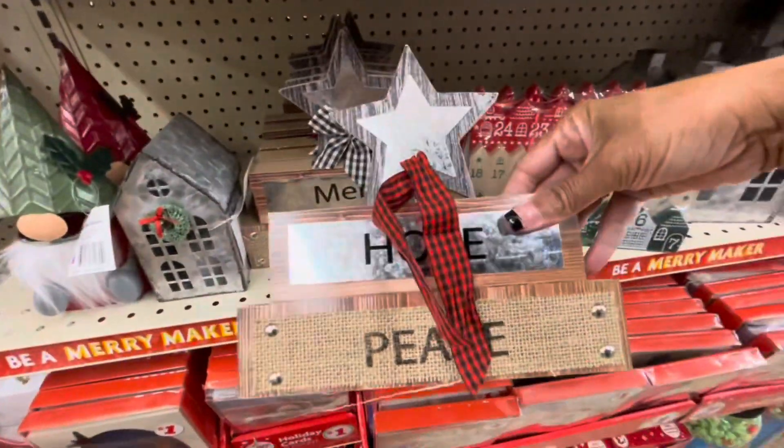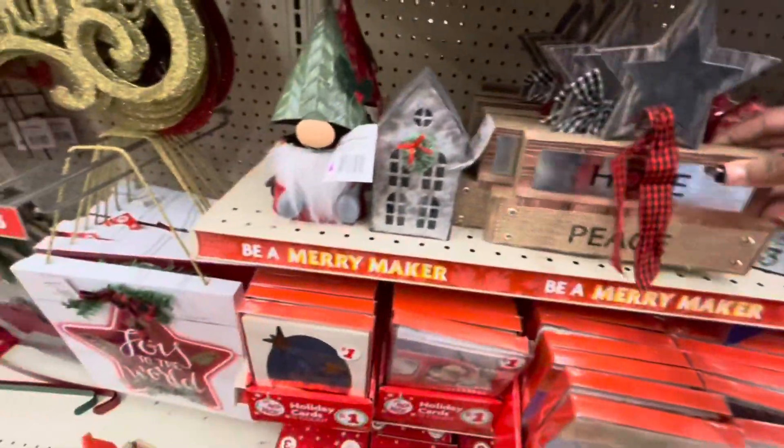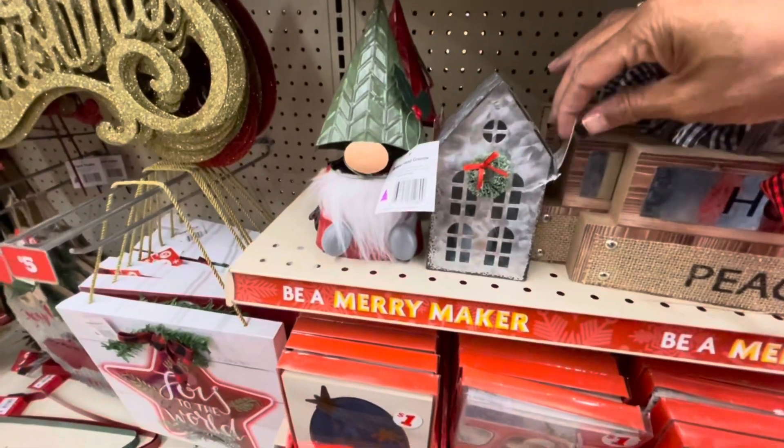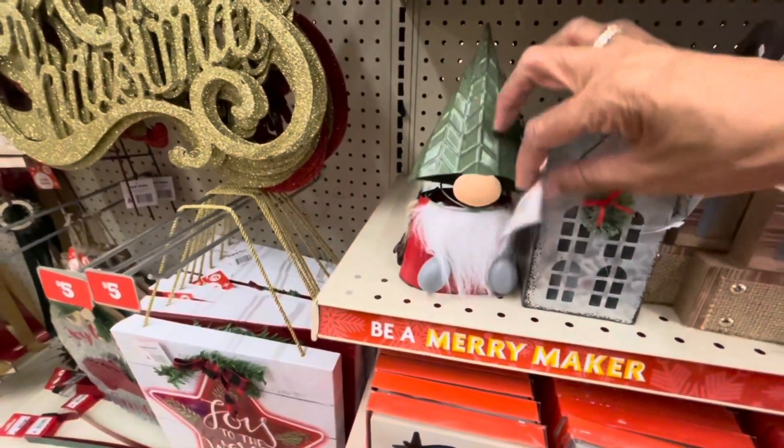These are going for $3. They have this sign right here — Hope and Peace, Merry and Bright. These are $3. They have the little galvanized house right here, and the bobble-headed gnome for $3.